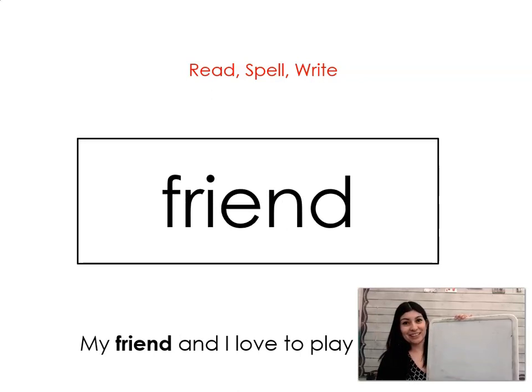The next word is friend. Say it with me. Friend. My friend and I love to play baseball.